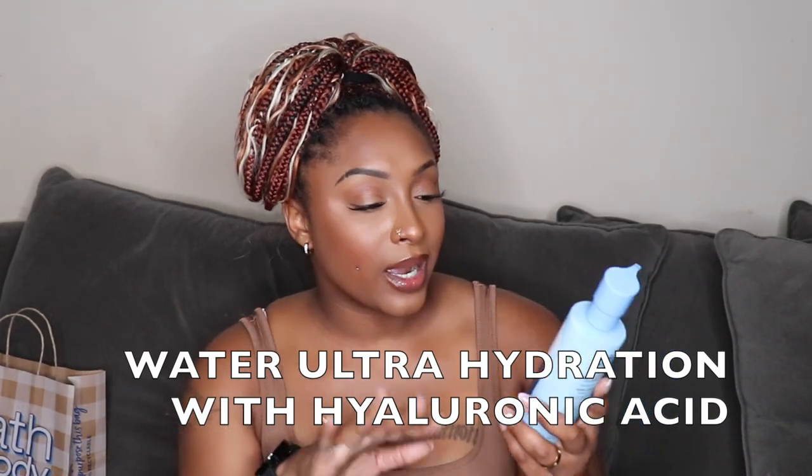I also got the Water Ultra Hydration hyaluronic acid body lotion. This is from the same line — water, rain, cocoa, glow, and recharge. I don't have a spray to match this, but I don't have this lotion either, so I grabbed it. The fragrance is watery, clean, and fresh — it almost gives a kiwi hint, not strong, just a subtle suggestion. I can't wait to try it.